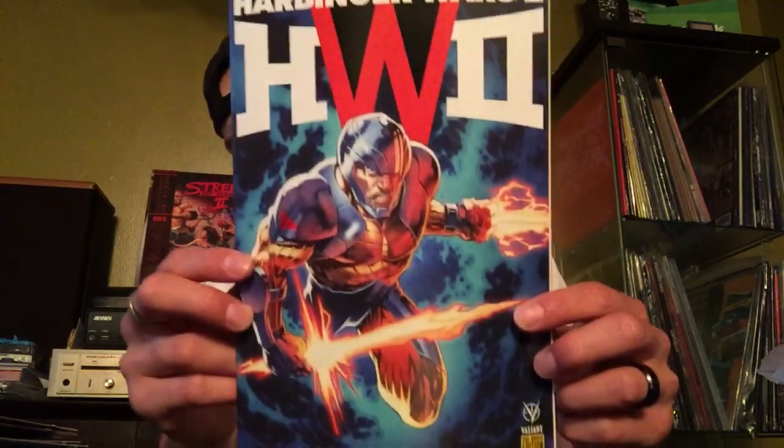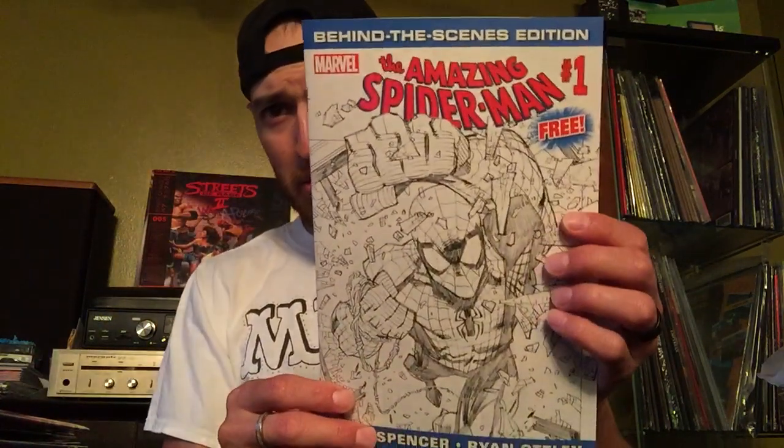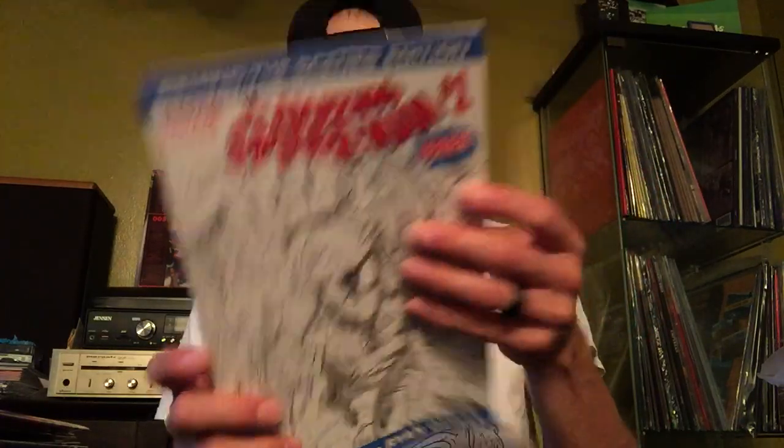Lastly, I got Harbinger Wars pre-order edition issue three. Harbinger Wars has been really good — I've been surprised, a lot better than I thought it would be. Also, at our store they gave us this really cool, huge Infinity War movie poster — it's gigantic. I'm not going to unfold it all because I don't want to fold it back up, but I thought that was super cool — they're just giving it away. Also, I'm not sure if you guys picked this up last week or two weeks ago — apparently there's a behind-the-scenes edition of Amazing Spider-Man number one. It was free at the counter — the sketches are awesome inside, and apparently they're going for a good penny on eBay as well. So if you see one, pick one up. And I think that's it — bye!